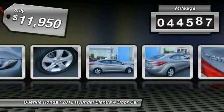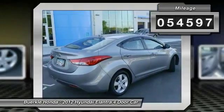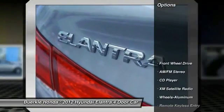This vehicle has less than 55,000 miles. Here are some of this vehicle's great options: Traction Control,